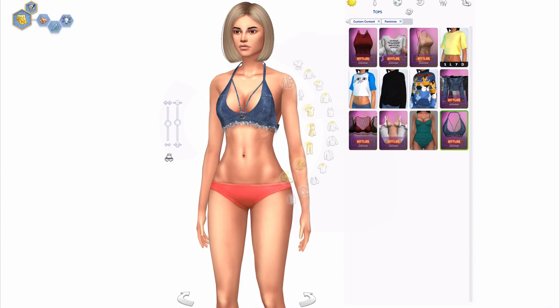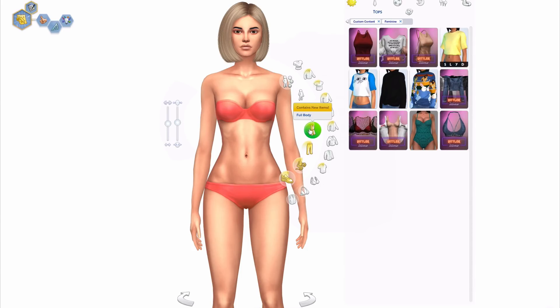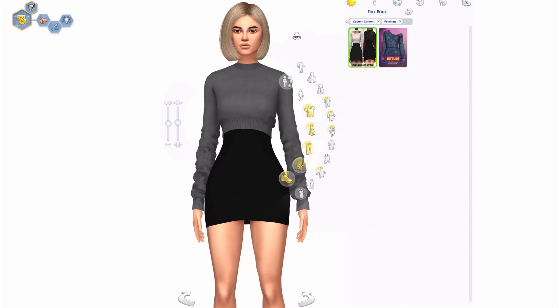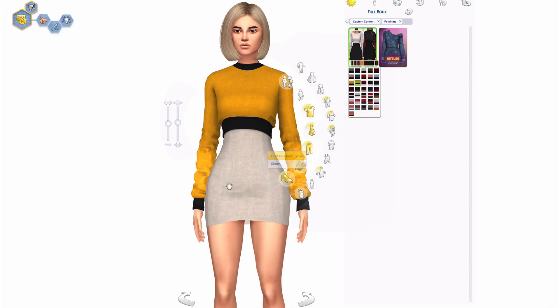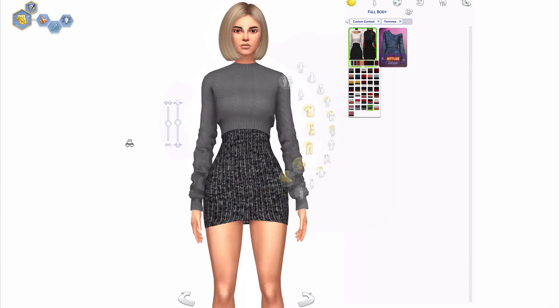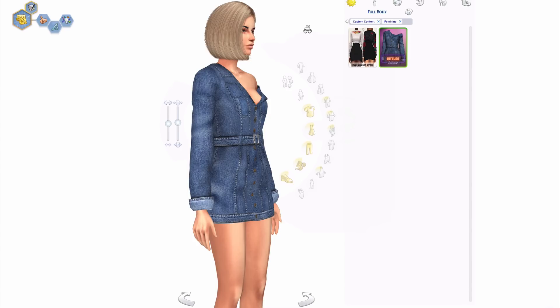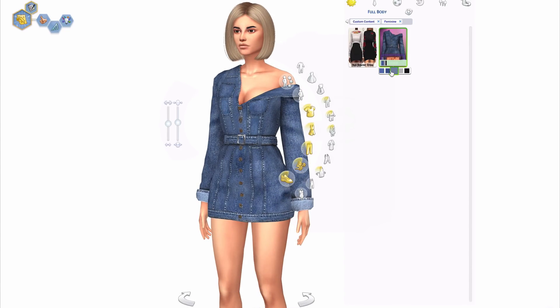Moving on to the final top — I don't like this at all, it's just not my cup of tea. Maybe you do and that's fine. That's it for tops. Moving on to full body — we have this sweater dress type thing by LumiSims, which is really really cute. It comes in a bunch of colors and styles. The yellow with the black and the creamy color — I love that. It comes in different prints too. Really cute outfit for winter. Moving on to this denim dress — it's really cute, I really like it.